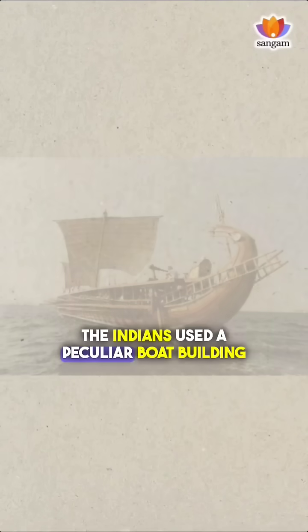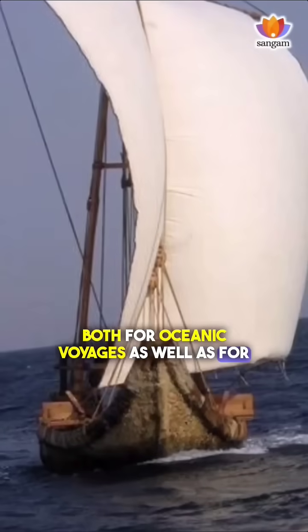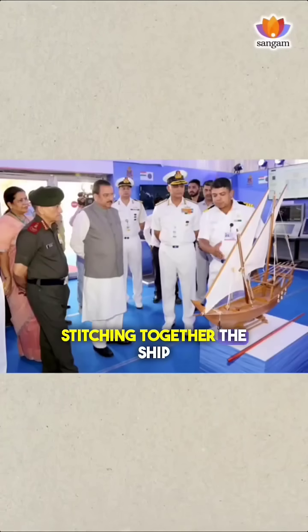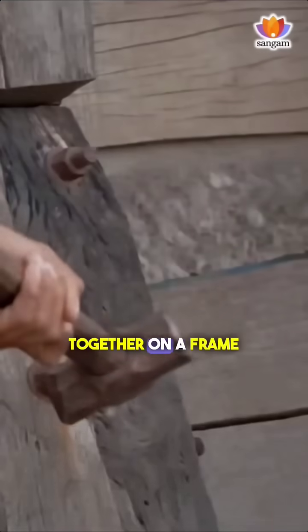The Indians used a peculiar boat-building technology for building ships, both for oceanic voyages as well as for internal travel, which involved essentially stitching together the ship. This is very different from what you would think you would do, which is to nail a ship together on a frame.